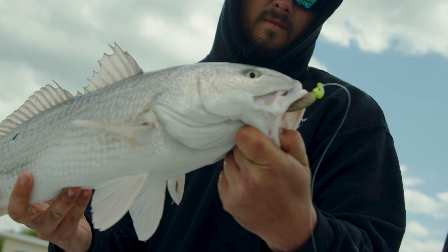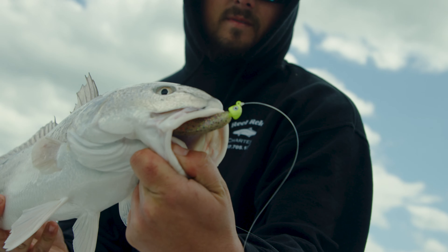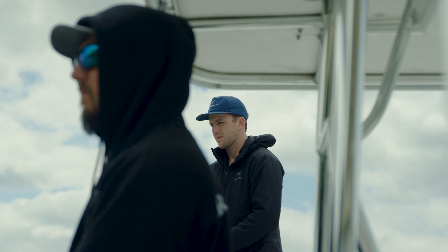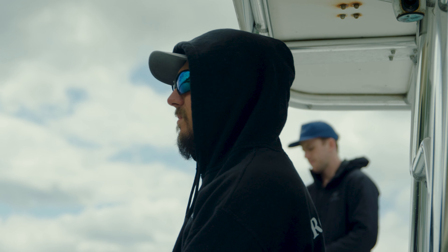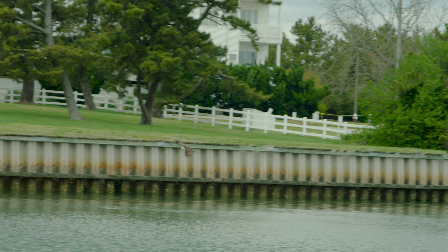It was a little slow to start off — the current really wasn't moving. We were marking fish and caught a couple of drum. Then Jordan pointed out that an osprey dove down behind us and picked up a puppy drum, but it couldn't lift it and dropped it in the water. So we moved over there, and it was just game on from that point.